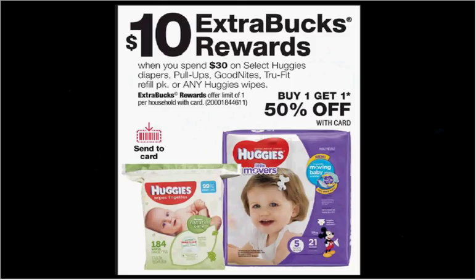Huggies, Pull-Ups, Good Nights, TrueFit, or any Huggies wipes are on sale — when you spend $30, you'll get $10 back as an extra care buck. And there's a buy one, get one 50% off offer. If you get four of the Huggies Jumbo Packs at $12.49 and use four of the $2 off coupons found at coupons.com — you'll need two computers to print four coupons — you'll pay $29.47 out of pocket and get the $10 back. It would be like getting each item for $4.87.